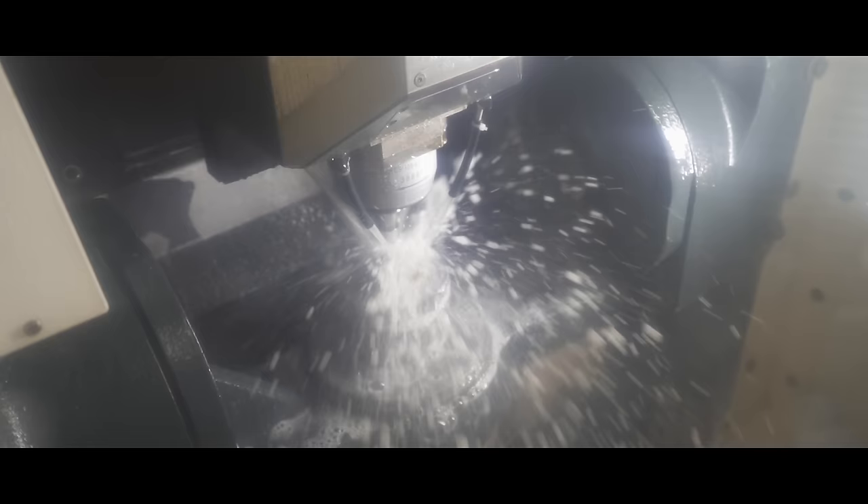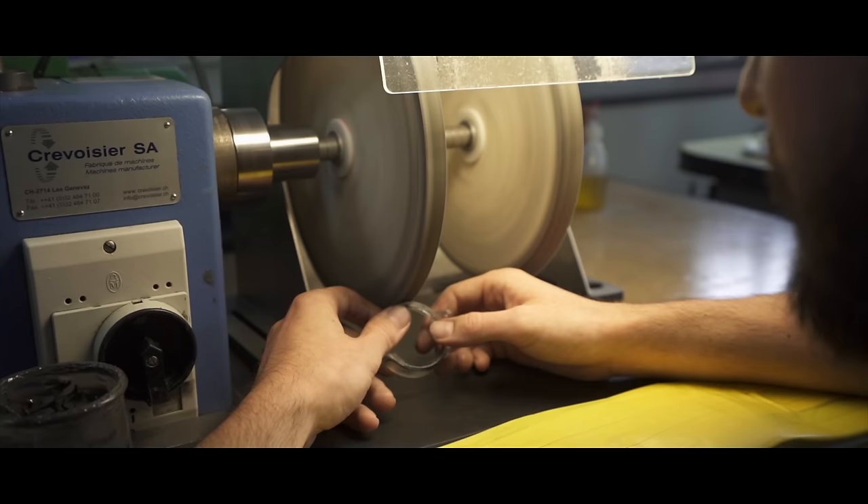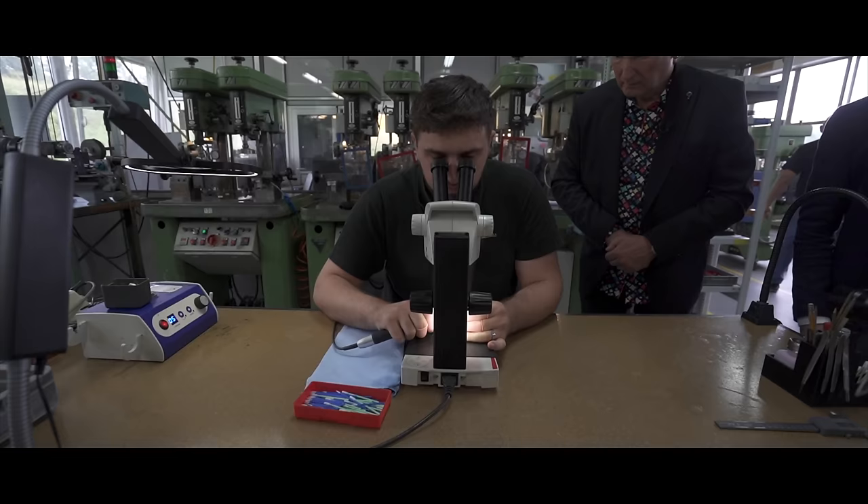This is going to be either a two or three-part series covering all the different aspects of how Jacob & Co watches are made. We're going to three different facilities, three different factories. It's raining, so let's go. This is majorly exciting — this is the first time cameras have been inside the factory.